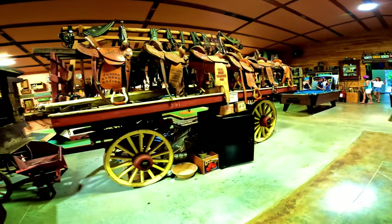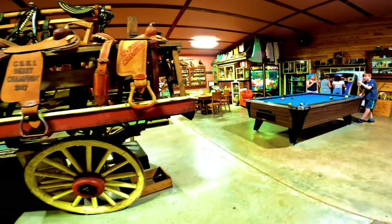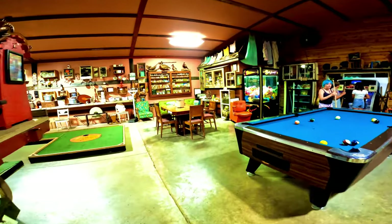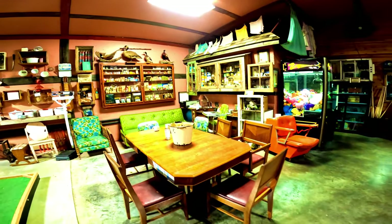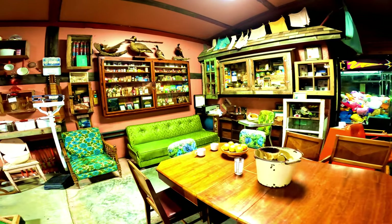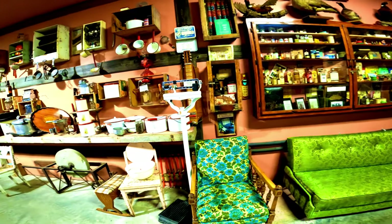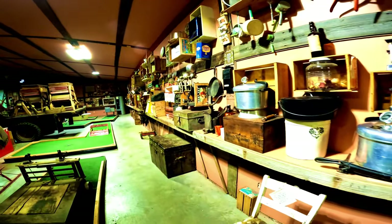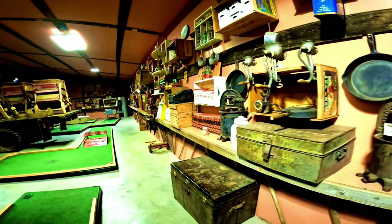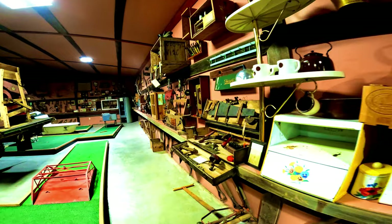On display are interesting artifacts, antique stuff, old vehicles, and more. The scene will take you back to the 1970s or older — from chairs, garage stuff, kitchen stuff, woodwork equipment, and magazines.